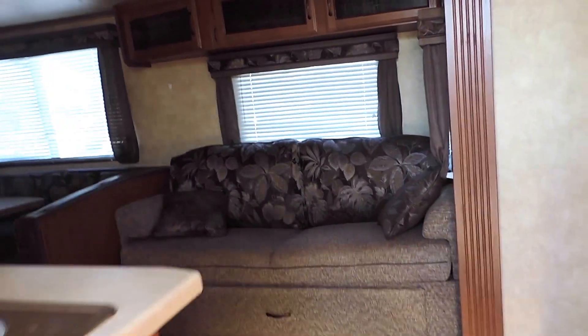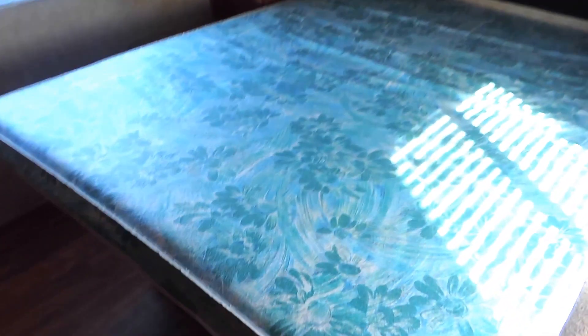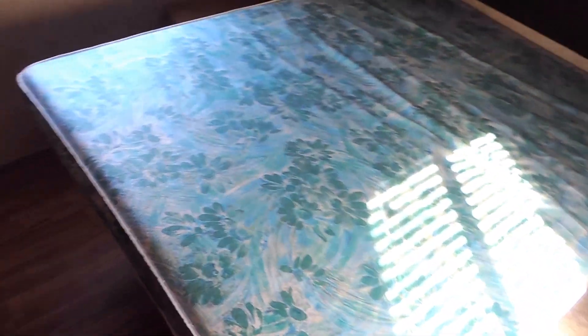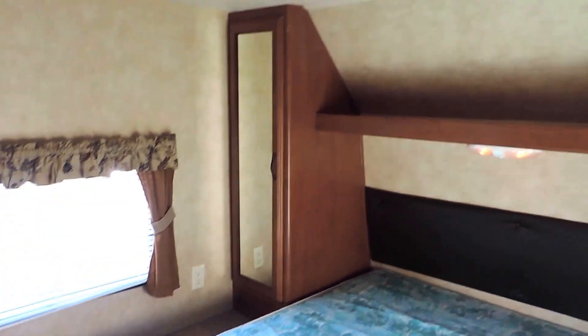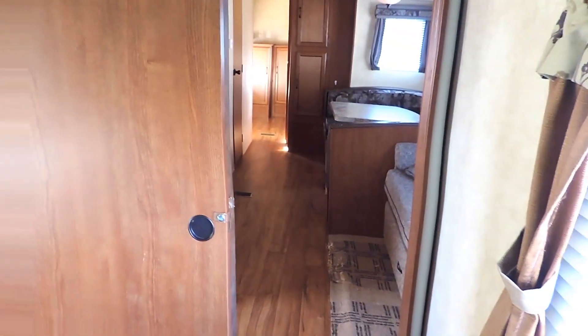This is the 30 QBSS model. As you first walk in, the bedroom is to the right. This is a nice big queen mattress with lots of space to walk all the way around. It's got a window on both sides, some overhead cabinets, and shelving and cabinets in both corners where you can hang or store your clothes with a light underneath. A couple of doors on both sides that you can close shut.